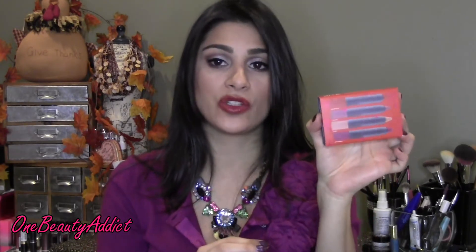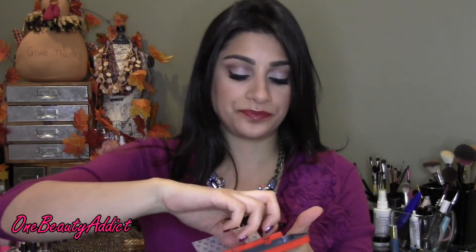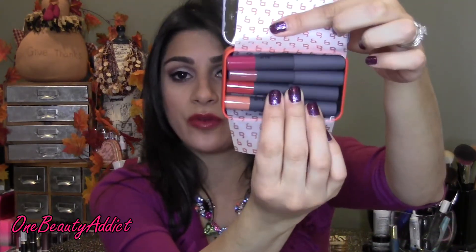The next lip product I picked up was the Bite Beauty High Pigment Lip Pencil quad — the set of four. A lot of people say this came out last year; they came out with one and it was great and I did pick that up before Bite Beauty was even big. I love the packaging — it comes with a mirror — and these four lip products will last you forever. If you don't want to pay $23 for one, this was $25 and you get four to try.